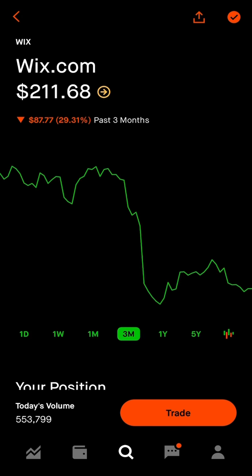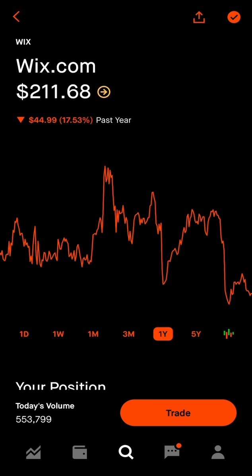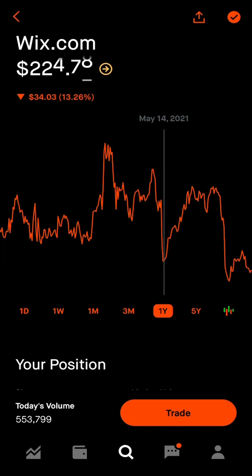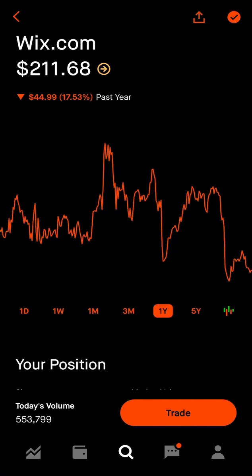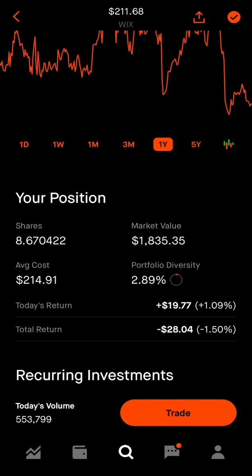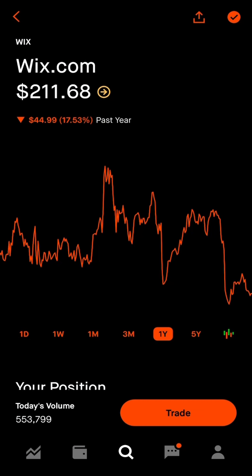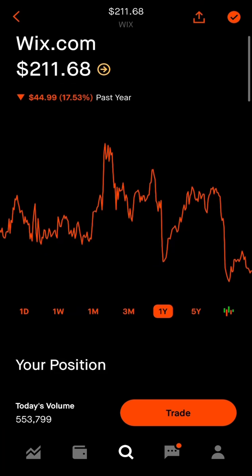The first stock we're talking about is Wix. If we pull up a chart, they're down 29% in the last three months. It's a great company — we've been swing trading it consistently. You can see it drops to that $220 support and then goes back up. Right now it's at $211, so there's opportunity. I have about $4,000 total across my Robinhood and Webull accounts in this Wix swing trade. I'm looking to sell at $275, $280, even $290 or $300, taking profits on a 20-30% swing trade over the next couple months.